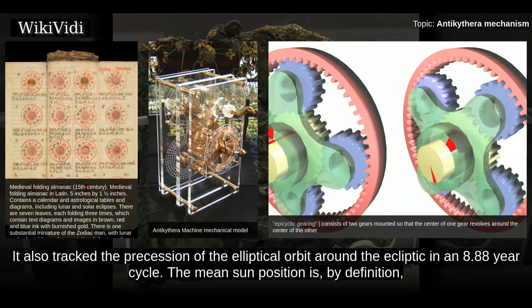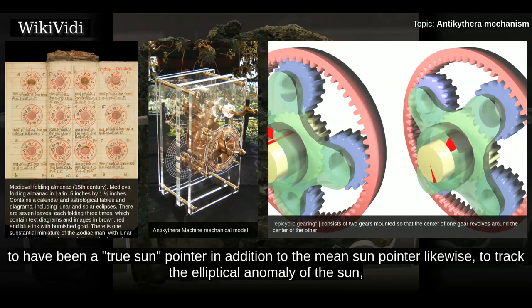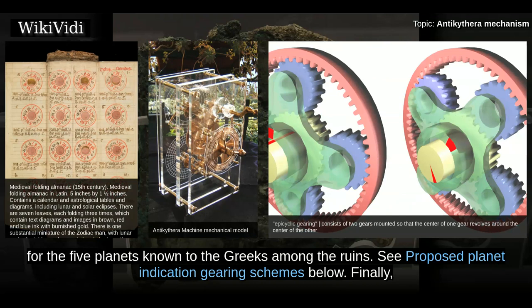The mean sun position is, by definition, the current date. It is speculated that since such pains were taken to get the position of the moon correct, there also was likely to have been a true sun pointer in addition to the mean sun pointer, to track the elliptical anomaly of the sun. But there is no evidence of it among the ruins of the mechanism found to date. Similarly, neither is there evidence of planetary orbit pointers for the five planets known to the Greeks among the ruins.